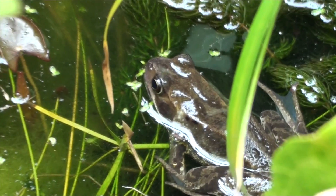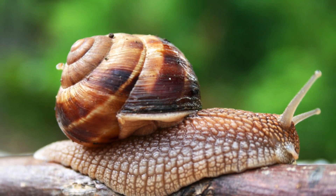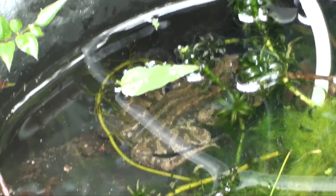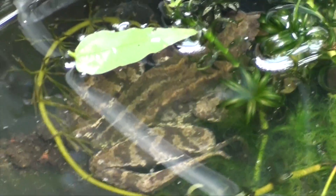Adult common frogs consume a diet of insects, snails, slugs and worms. When they're in their tadpole stage, they feed on algae but will later become carnivorous.